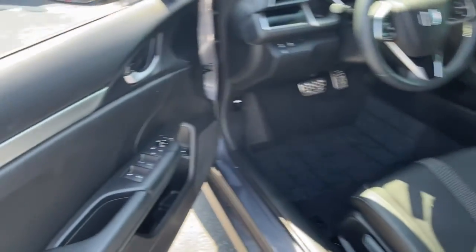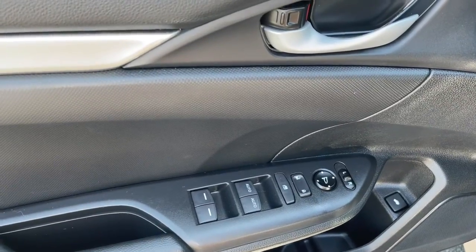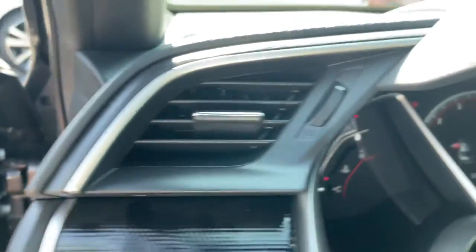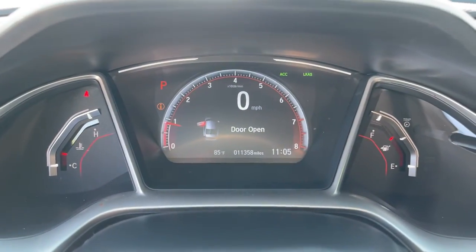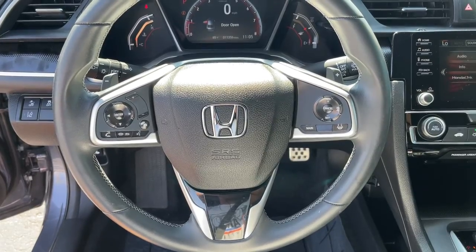The following are some of this vehicle's highlighted options: keyless entry, backup camera, lane keeping assist, fog lamps, keyless start, remote engine start, adaptive cruise control, Bluetooth connection, steering wheel audio controls, aluminum wheels.